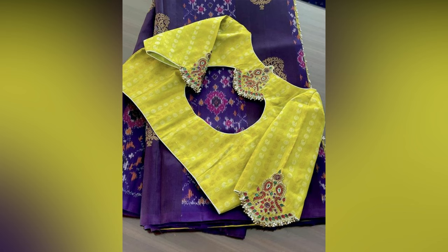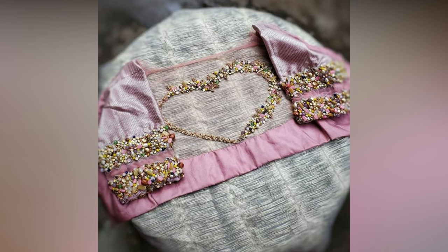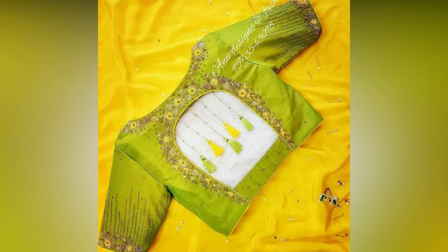To make it easier for you, we have compiled beautiful silk sari blouse designs of this year. Here, we have simple to grand embroidery designs. Check out and choose the one that works for you and your occasion.